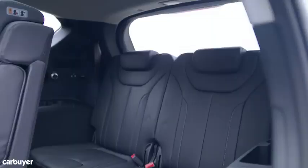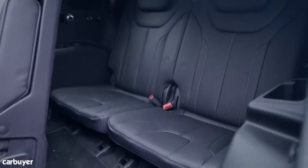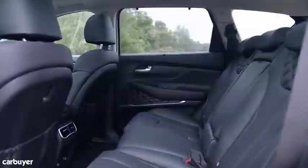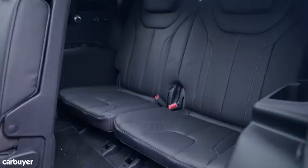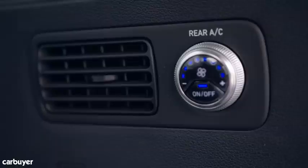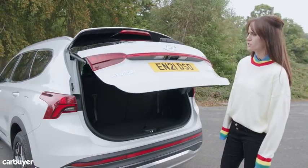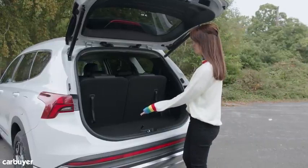The rearmost seats are accessed by folding the middle row forward electrically. As long as passengers in the second row don't mind a slight reduction in legroom, there's enough space for average-sized adults to be comfortable in the third row, even if they're generally best reserved for children. Impressively, the rearmost seats get individual air conditioning controls and a cup holder. If you're going to use all seven seats, the boot space isn't exactly great — you can fit some small bags, but for a road trip with mates you're going to need a roof box.